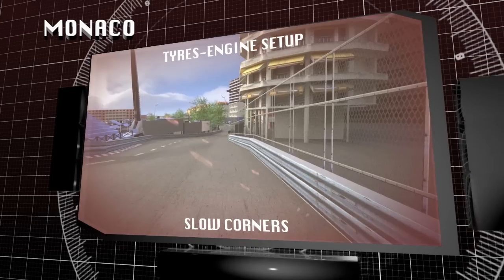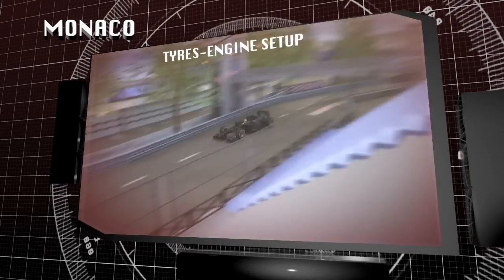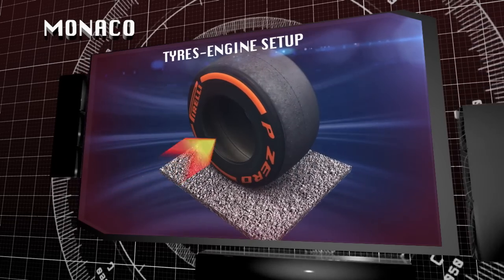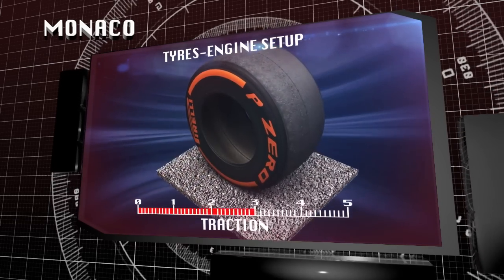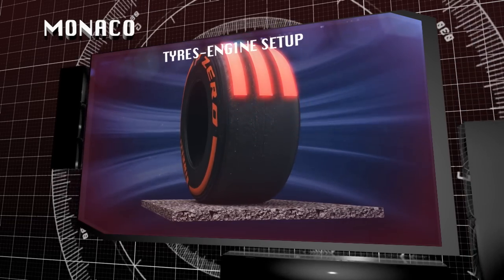The track layout, with slow corners and fierce acceleration, makes Monaco one of the most individual tracks of the year. The cars use low gears with plenty of torque and wheelspin. In 2014, this is amplified by the extra torque from the hybrid system and turbo, which gives the tyres more work.